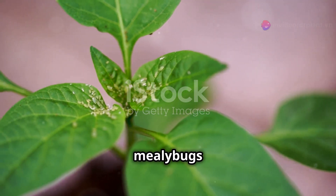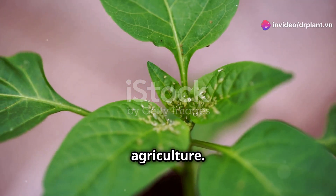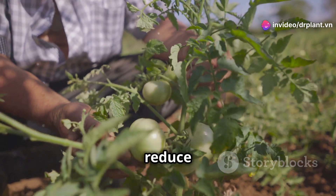As you know, plant hoppers and mealybugs are terrible enemies in agriculture. They destroy our crops and reduce our yields.